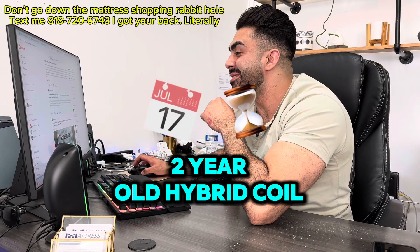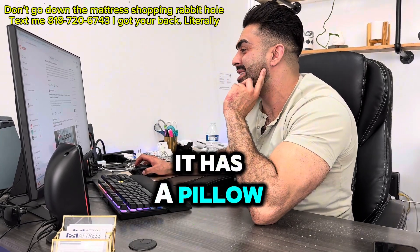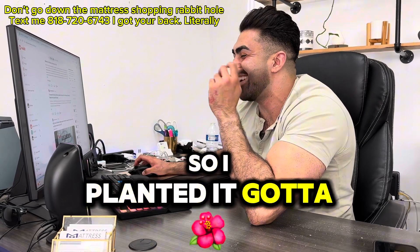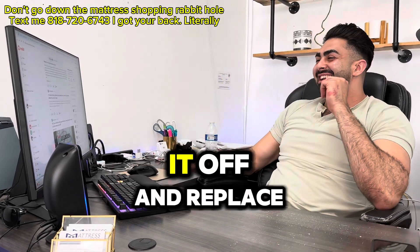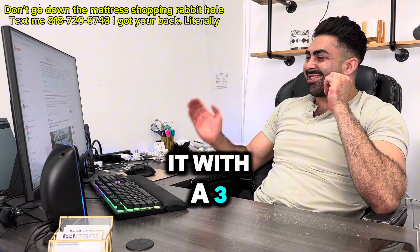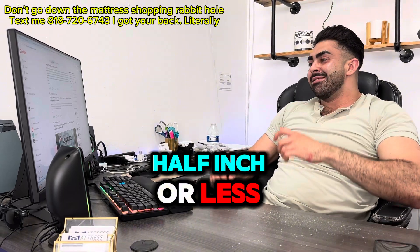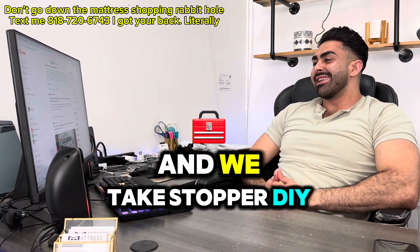I am fixing my two-year-old hybrid coil spring mattress. It has a pillow top and it's just too soft — it's destroying my back. So I plan to cut it off and replace it with a three-inch latex topper. Do I need any sort of thin layer, half inch or less, between the top of the coil springs and the latex topper?